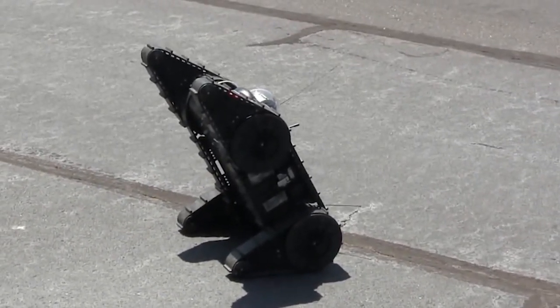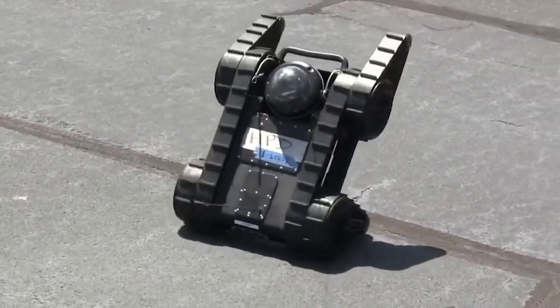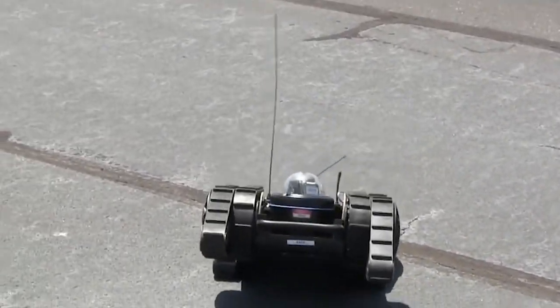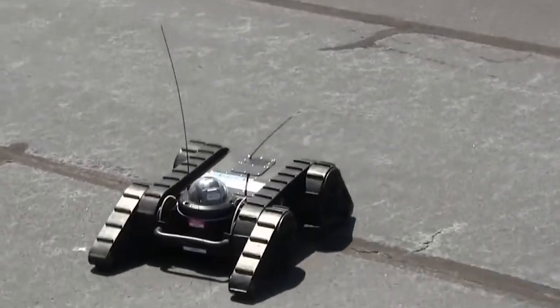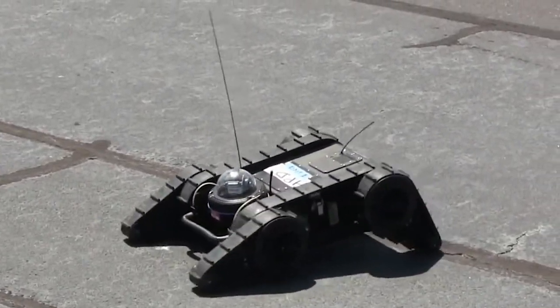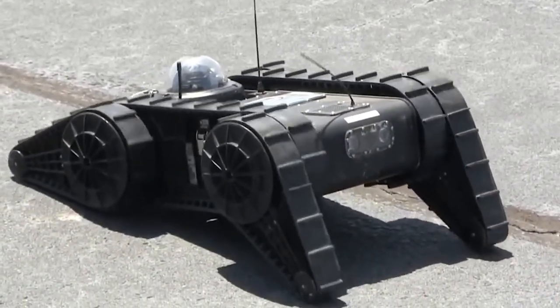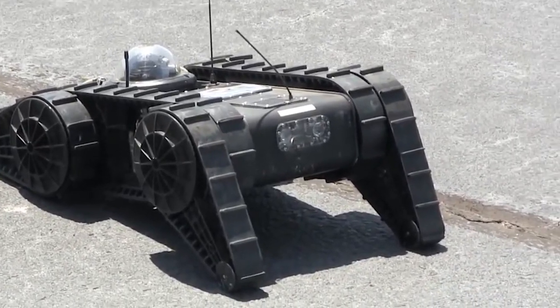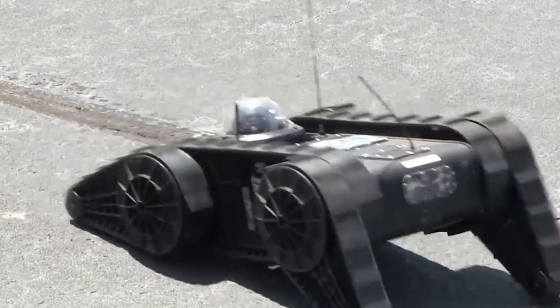The Avatar Tactical Robot saves military personnel's lives by keeping them away from risky situations. This tactical robot is considered a standard operation tool — like a firearm, body armor, or vehicle — by tactical teams. It is being used by departments across the USA and internationally.